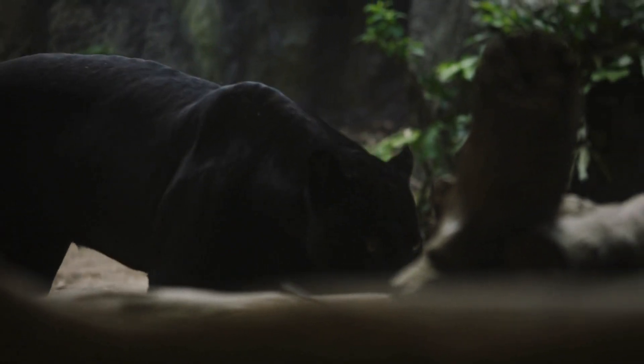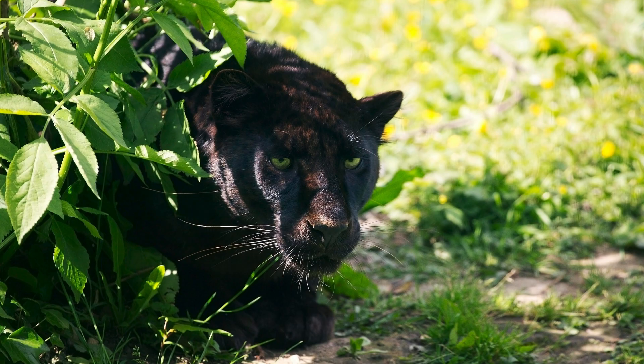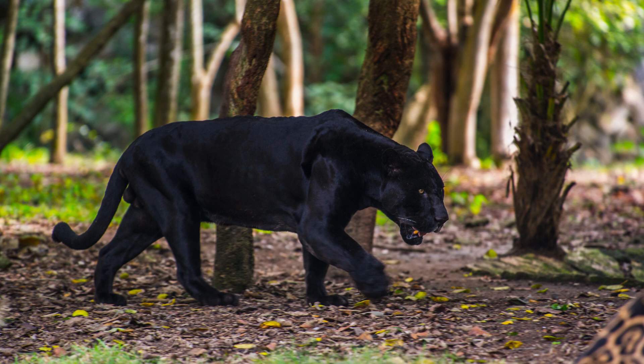This incredible camouflage makes them highly effective hunters. Black Panthers are found in various habitats, ranging from dense rainforests to swamps and grasslands. Let's take a closer look at their preferred environments and how they navigate through these challenging terrains.